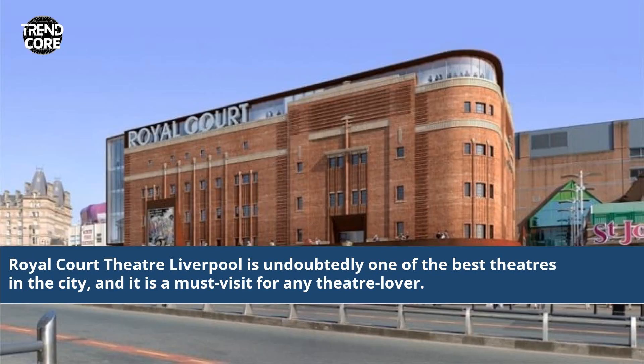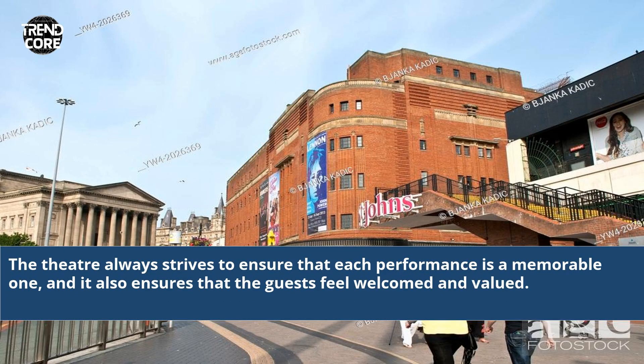Royal Court Theatre Liverpool is undoubtedly one of the best theatres in the city, and it is a must-visit for any theatre lover. The theatre always strives to ensure that each performance is a memorable one, and it also ensures that the guests feel welcomed and valued.